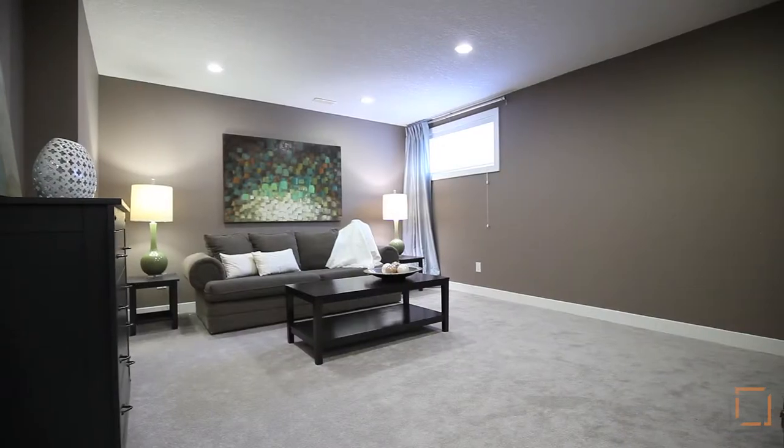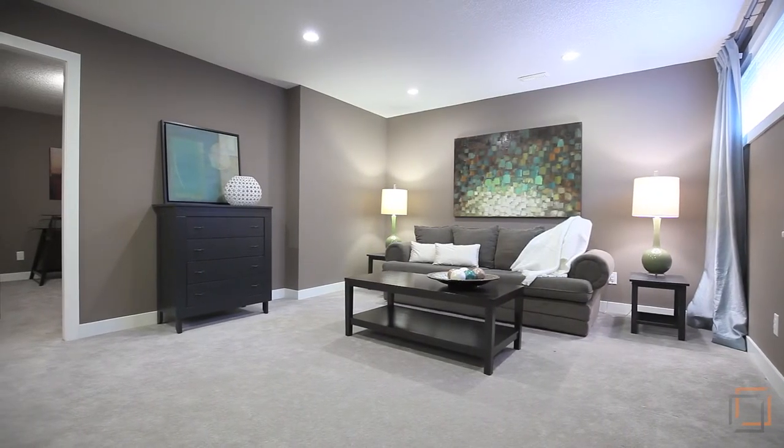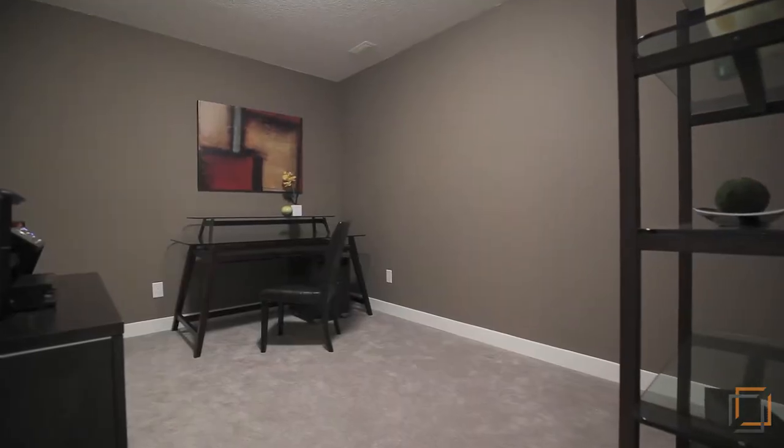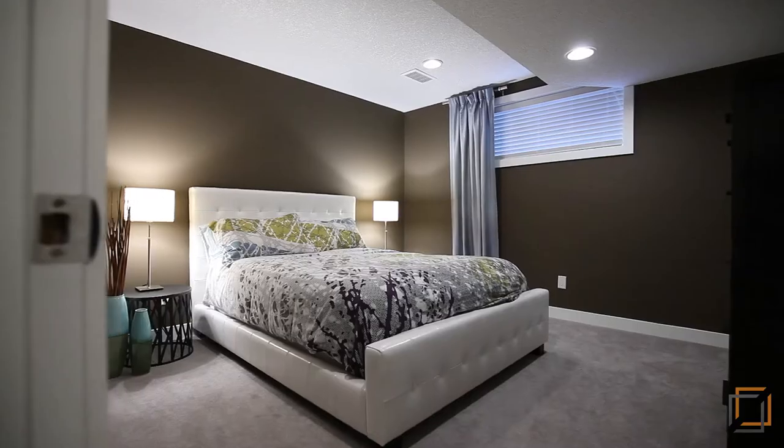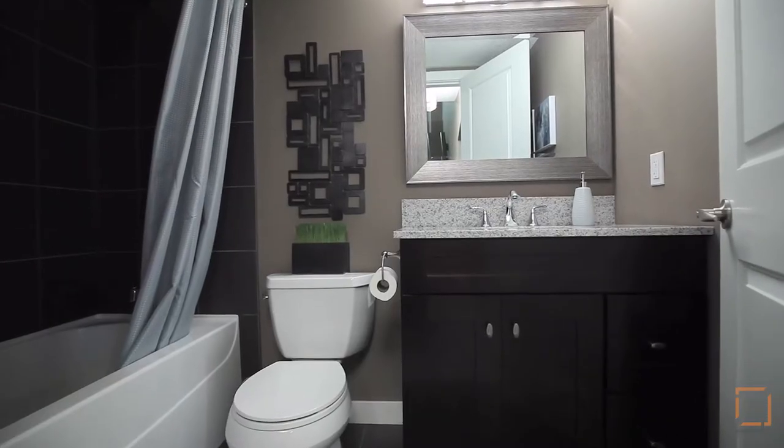This property also has a fully finished basement with a large multi-use rec room, fourth bedroom, additional den or office space, and a third full bath. A great space for house guests to feel at home and for the kids to call their own.